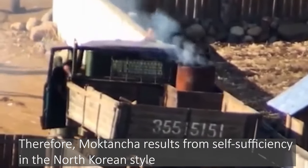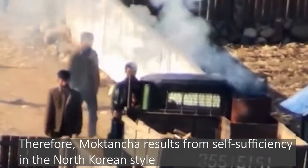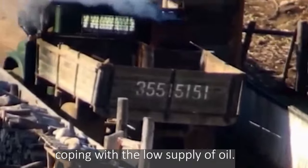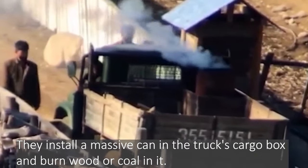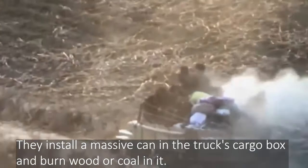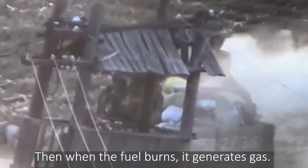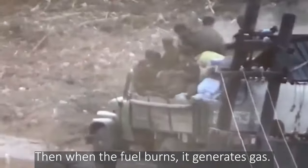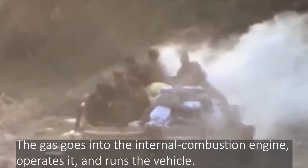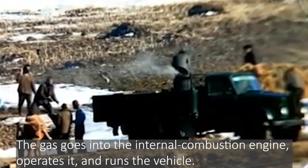Moktancha results from self-sufficiency in the North Korean style, coping with the low supply of oil. They installed a massive can in the truck's cargo box and burn wood or coal in it. When the fuel burns, it generates gas. The gas goes into the internal combustion engine, operates it, and runs the vehicle.